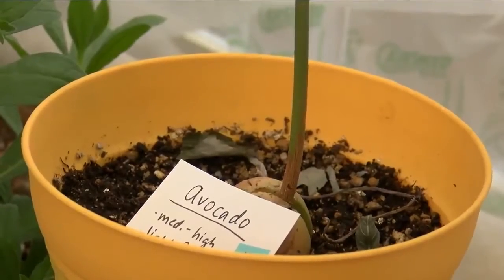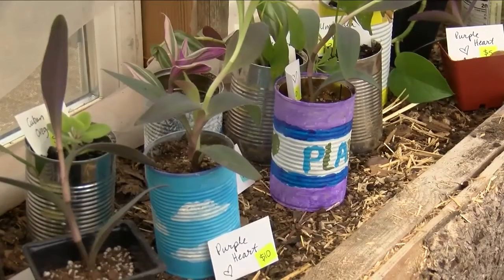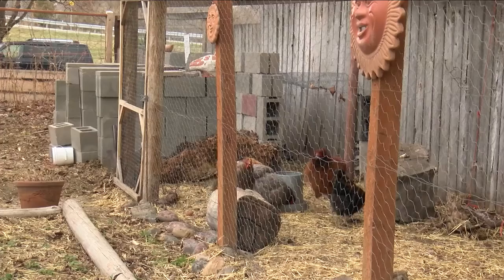Beyond growing food and raising backyard chickens, the organization makes sure to give back. It's part of our newly updated mission to incorporate justice into our work and our vision for what the flat represents, not just for the university, but for the community as a whole. In Missoula, Geneva Zoltek, MTN News.